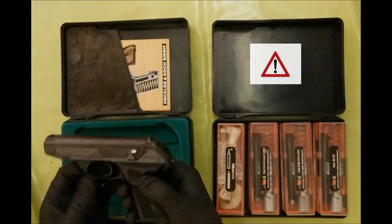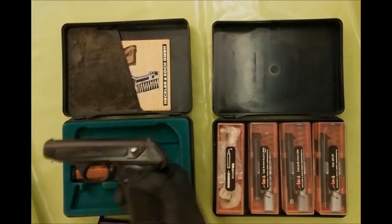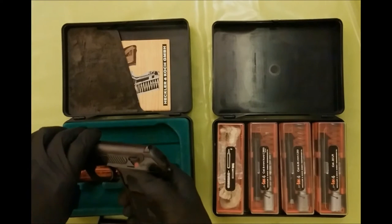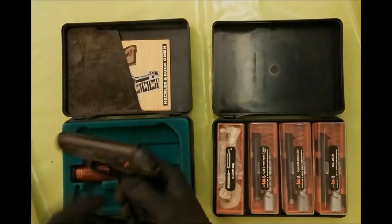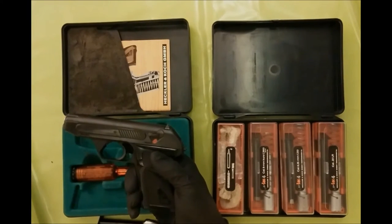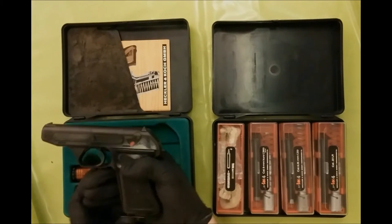Do not forget, if there is a round in the magazine, it is chambered at once. The magazine out again. The hammer is cocked now. Even when the safety is switched off, you are not able to release it. That is similar to the SIG P210 — there you can also not fire without an inserted magazine. So we need to put in a magazine.